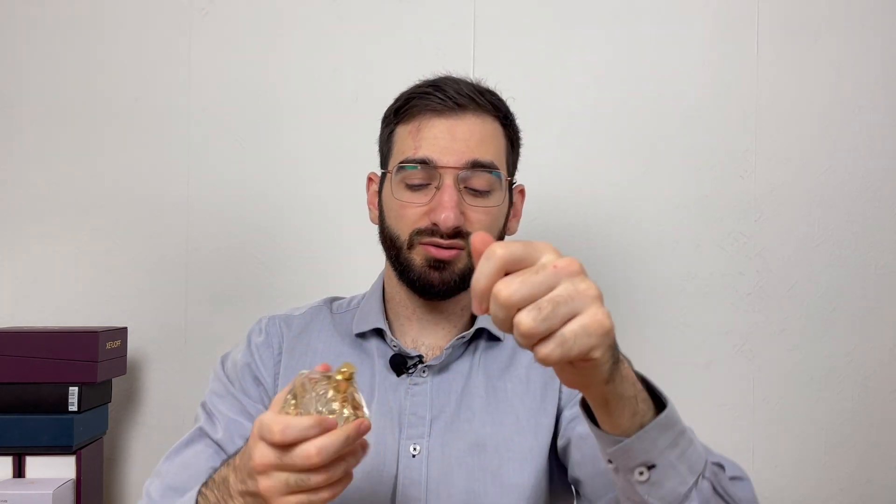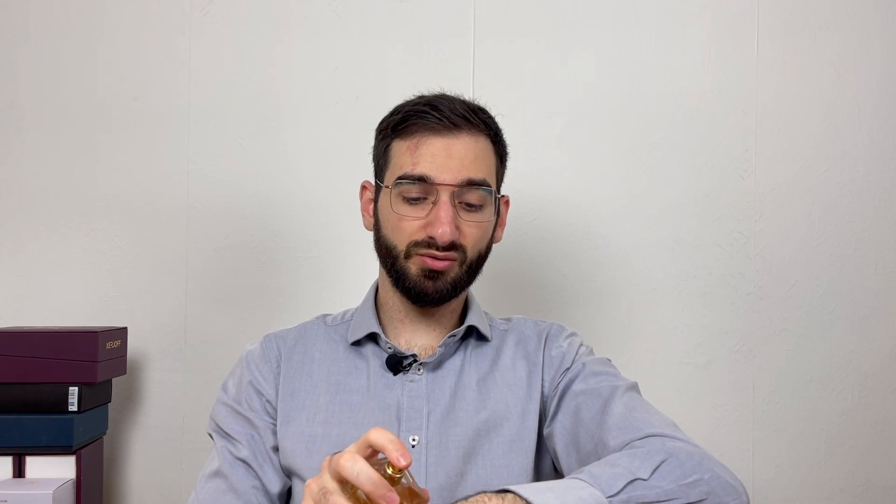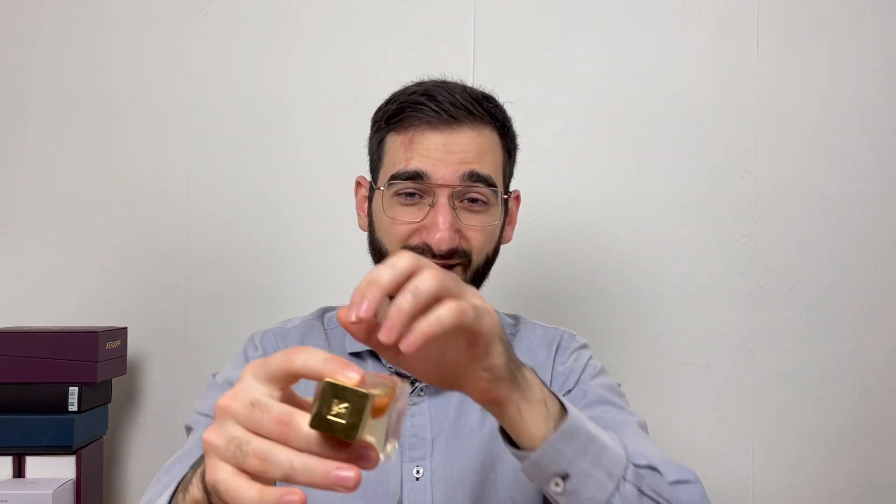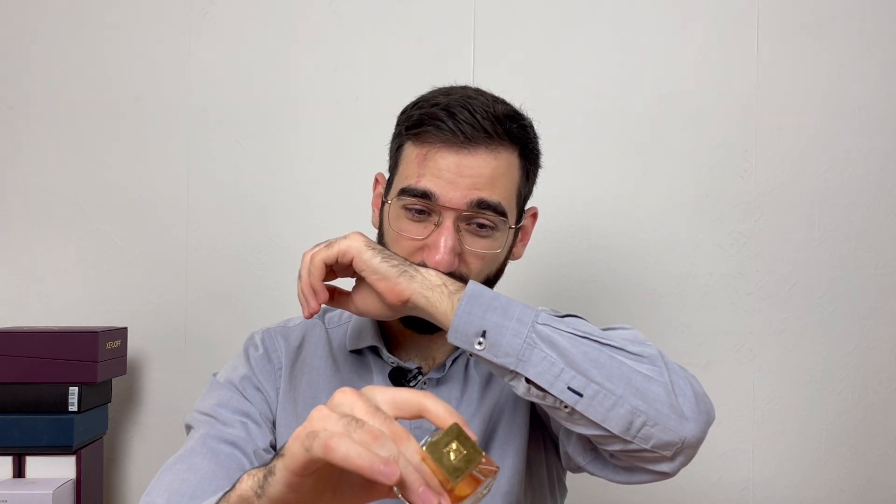It smells very cotton candy-like, very floss-like. I'm just going to do a small spray because this is strong stuff — just one spray can last you all day. That should be a slogan: one spray can last you all day. It's just amazing. A lot of clones came out for this scent.